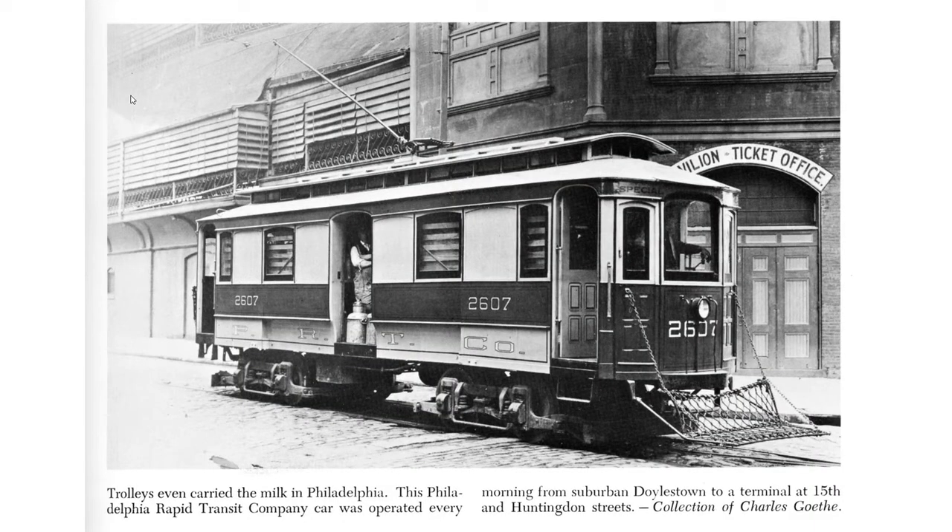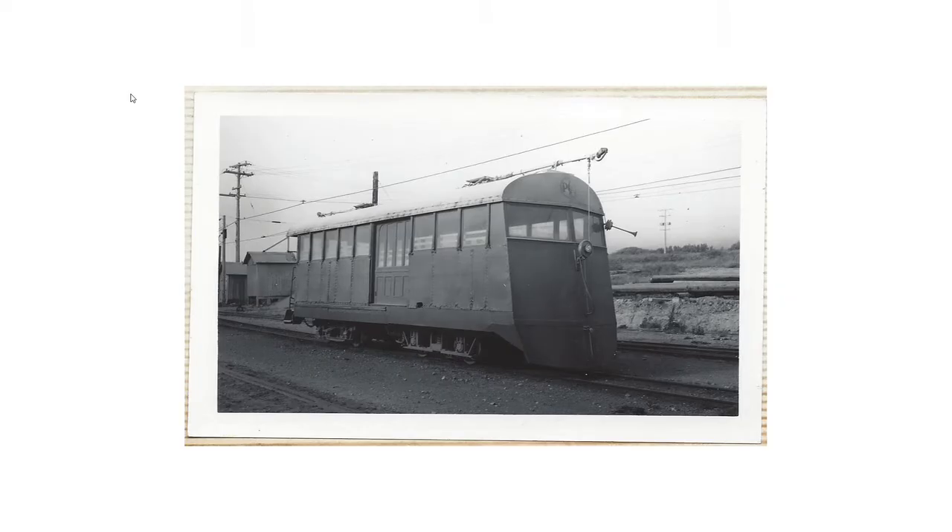Now let's look at some rarer cars. This one is a milk car. This is a car used for transport of workers at a Davenport, Iowa cement plant. Here's Worcester Polytechnic Institute's Experiments and Test Car — it traveled throughout New England testing the power systems of electric railways.